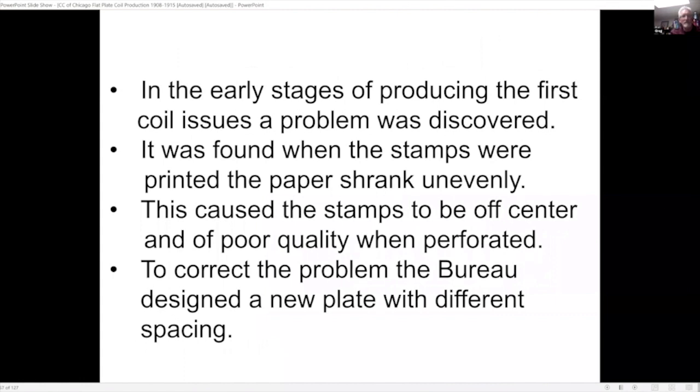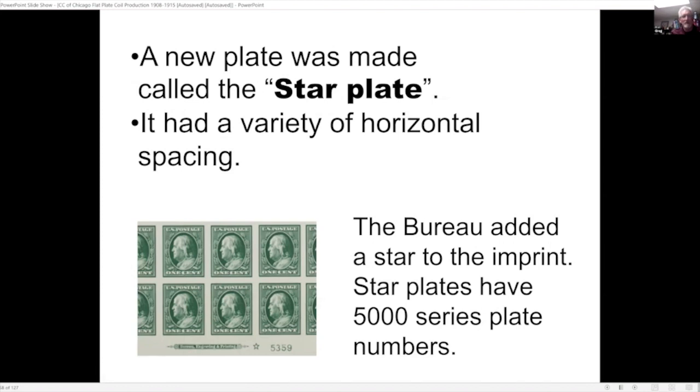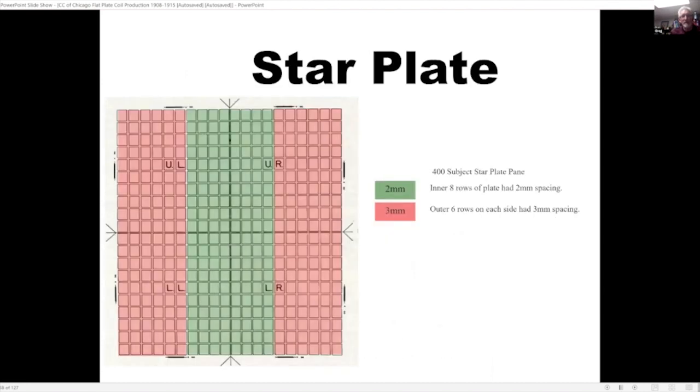In the early stages of producing the first coil stamps, a problem was discovered: when the stamps were printed, the paper shrank unevenly, causing many stamps to be off-center and of poor quality when perforated. To correct this, the bureau designed a new plate with different spacing called the star plate, adding a little star to the imprint and changing the number to the 5000 series. In this plate they had a variety of spacing — in the center eight rows subjects were spaced at two millimeters, and the outer six rows were spaced at three millimeters — all done to help solve the shrinkage problem.